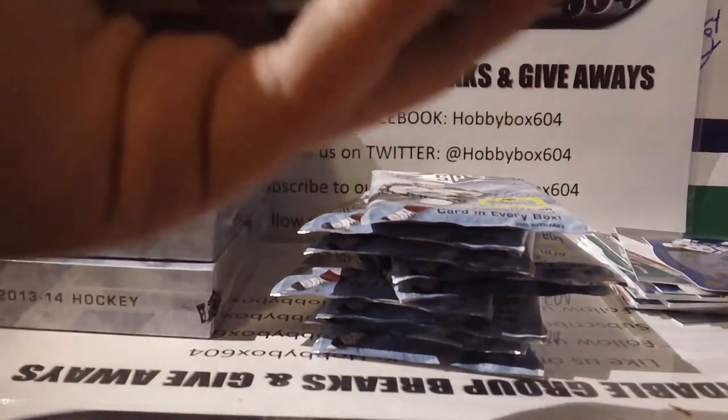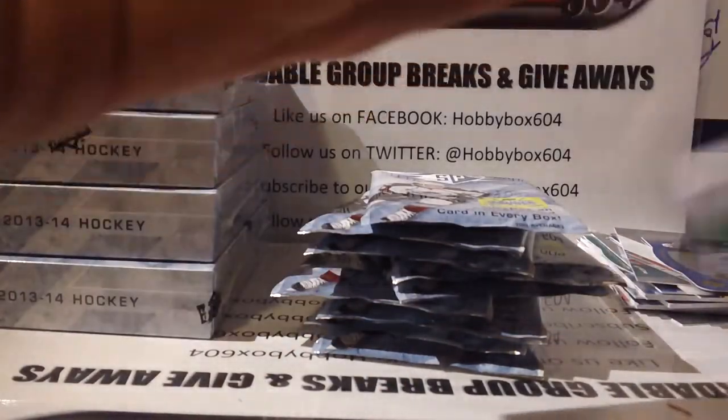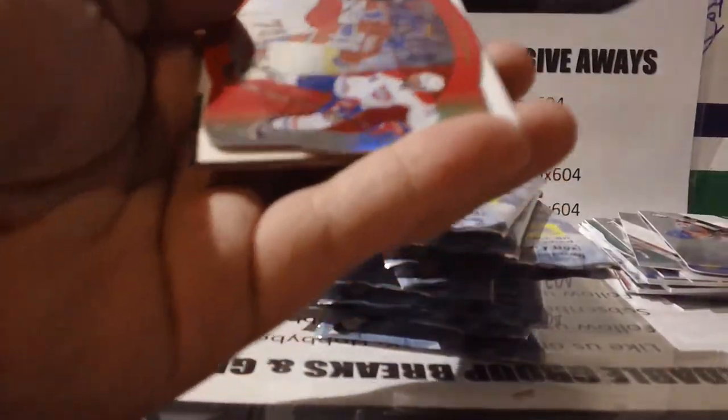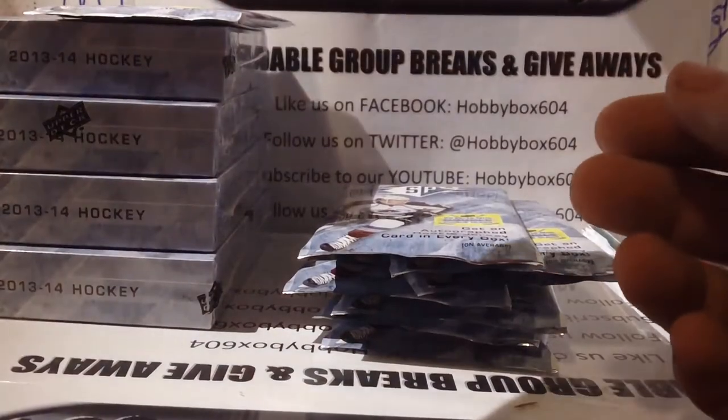Base, a Ryan Strome New York Islanders rookie insert, decoy and base. Then a die cut of P.K. Subban for the Montreal Canadiens — I think these are called retros. Then a Justin Fontaine Minnesota Wild rookie insert, decoy and two base.